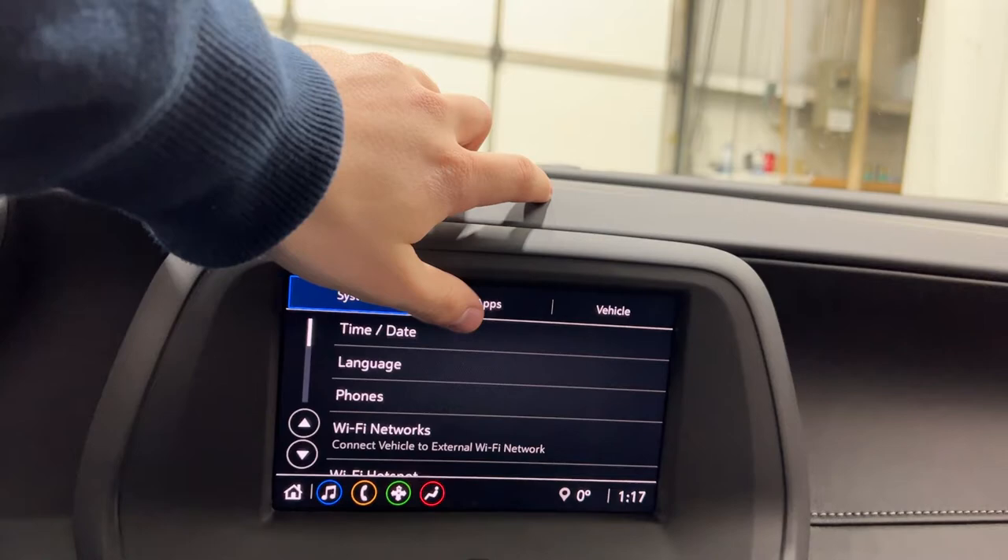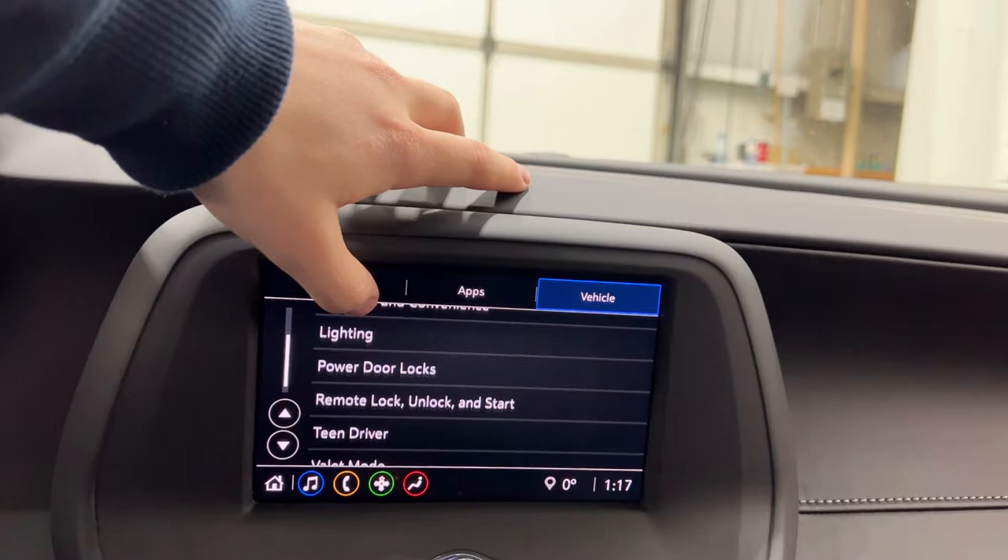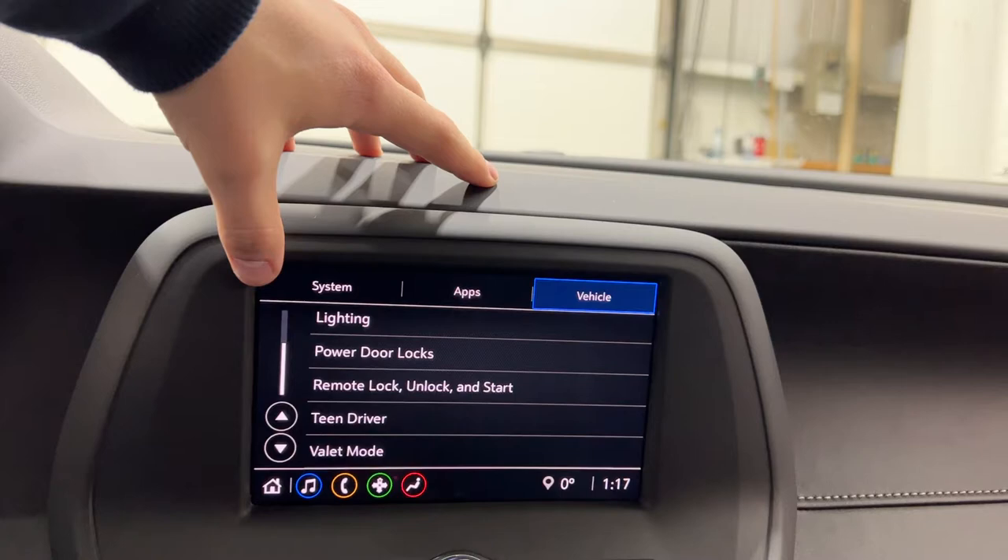You can turn apps on and off, and then vehicle settings such as your climate, air quality, comfort and convenience, your driving mode, your lighting, your locks, your remote start, remote lock. And even if you have a teen driver or a valet driver, you can pair it with that as well.